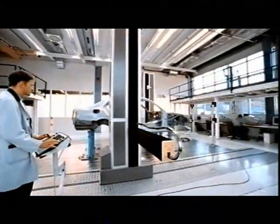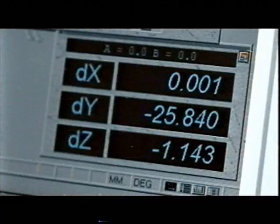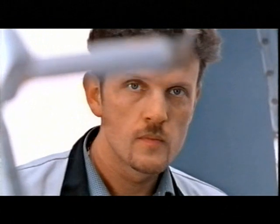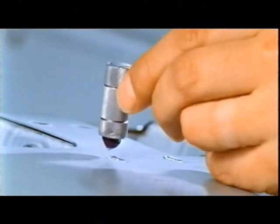The robots assembling the bodyshells are highly trusted. However, quality is monitored at all times, with automated precision or a sensitive human touch.